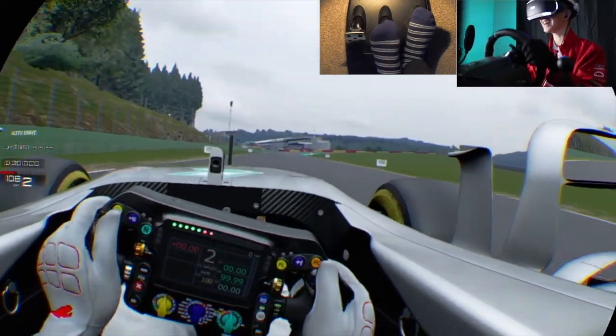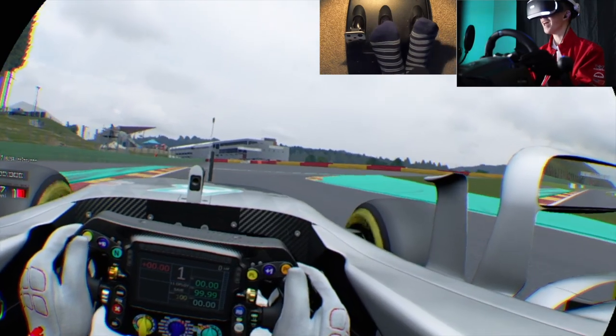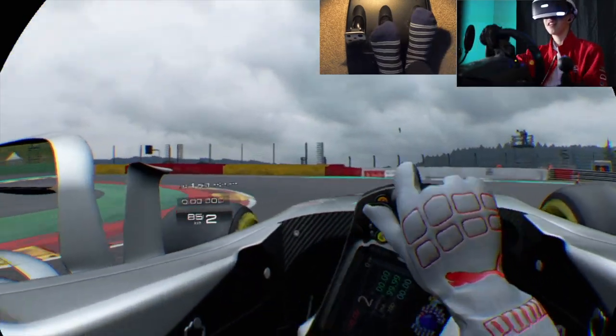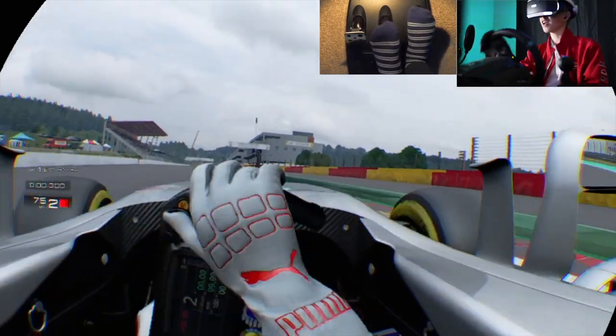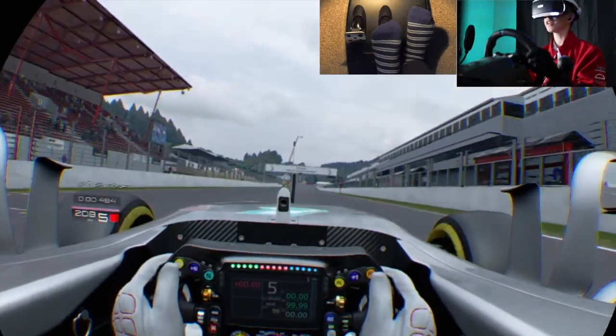Oh, what is this? Oh my god. I'm in an F1 car, guys! What the heck is this? It's like, I feel like I'm more excited than I would be if I was in an actual F1 car. This is as close as we're going to get.